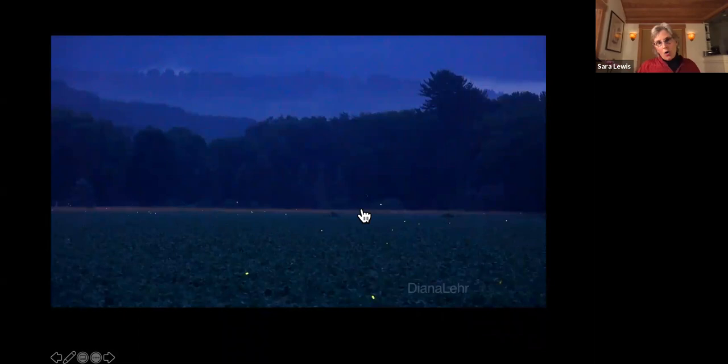The next time you're standing in a field surrounded by fireflies, remember that what you're actually looking at are the silent love songs of mostly male fireflies. I still think it's very romantic.